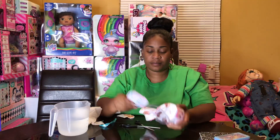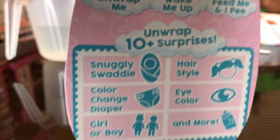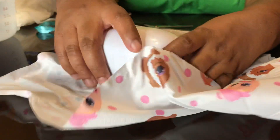Can I get it out? So you guys, these are the 10 surprises that come with it at the bottom. Oh my gosh, how cute is this blanket, you guys? They outdid themselves with these blankets. They really outdid themselves.